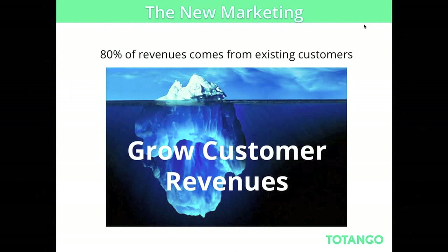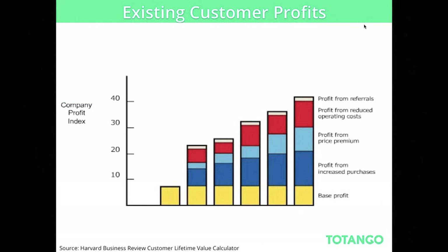It's not just about customer acquisition — it's also about growing customer value. There's interesting research from Harvard Business Review that shows revenue from existing customers brings much more profit than others. Something to consider when thinking about your job definition and what you can help your company with.